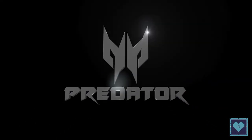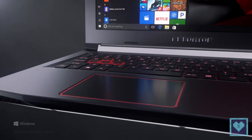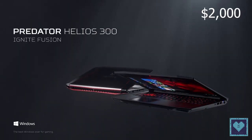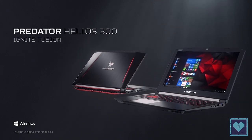Taiwanese PC manufacturer Acer has expanded its gaming portfolio with the launch of the Predator Helios 300. The company has priced the device at 129,999 Indian rupees, or roughly 2,000 US dollars. Welcome back to Catnip and today we present you the Acer Predator Helios 300.